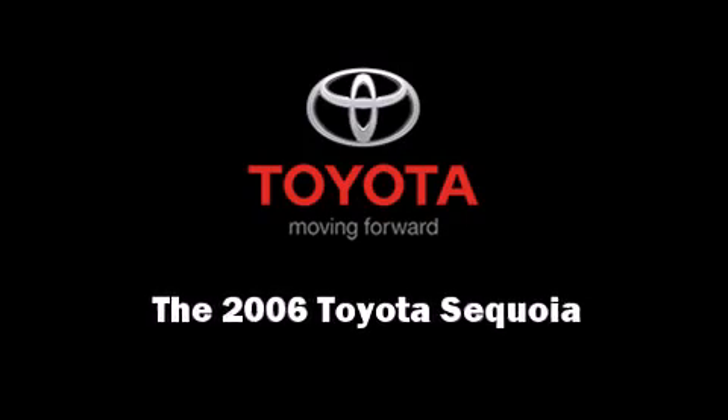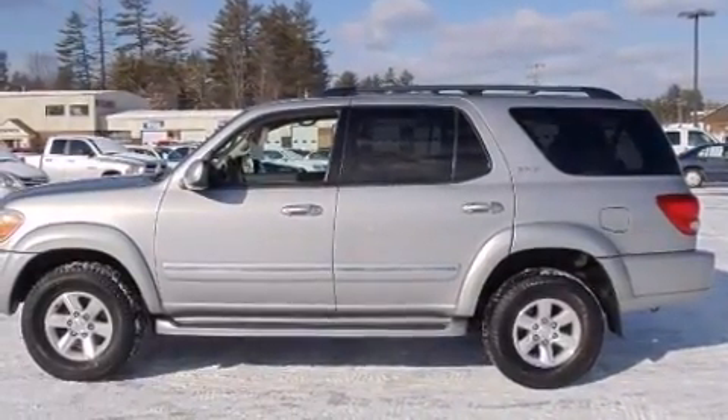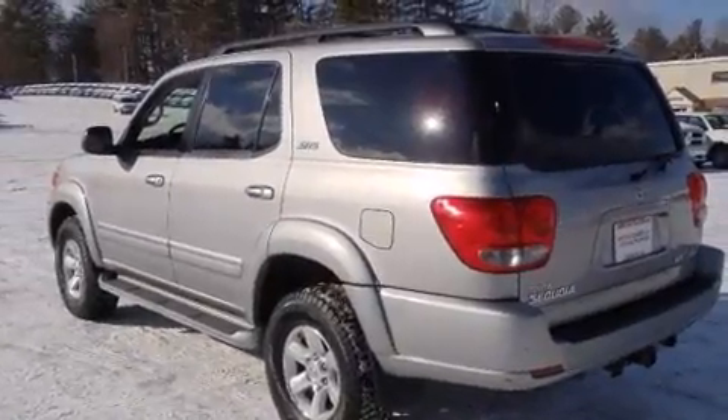Sensibility and practicality defined the 2006 Toyota Sequoia. Under the hood, you'll find an eight-cylinder engine with more than 250 horsepower, providing a smooth and predictable driving experience.